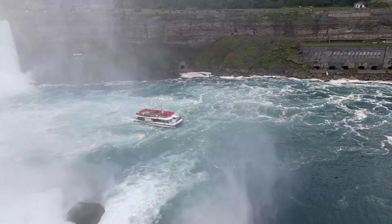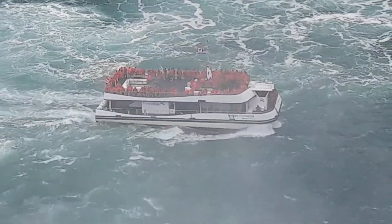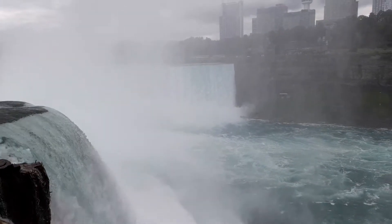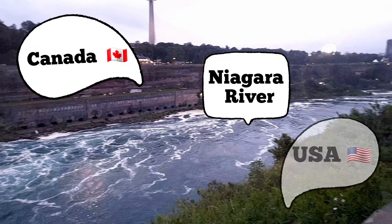I will also upload the video of going in the ship at Niagara Falls — watch for it. The other side is Canada, in the middle is the Niagara River, and this side is the US. The Niagara River is the border of two countries — the US and Canada.